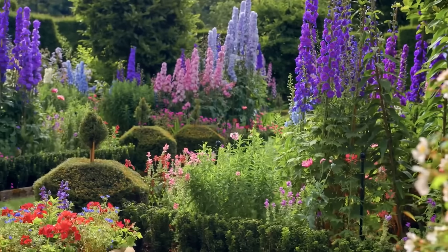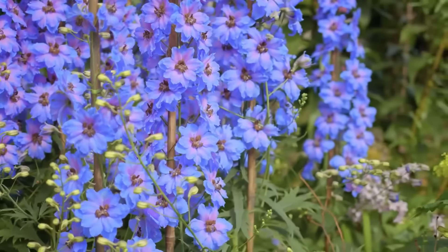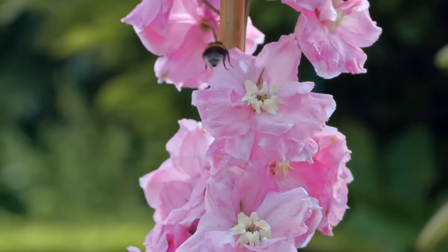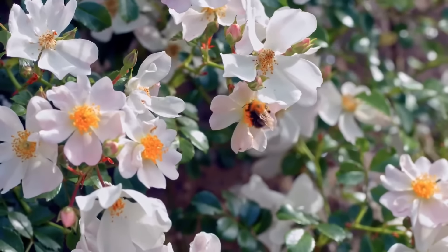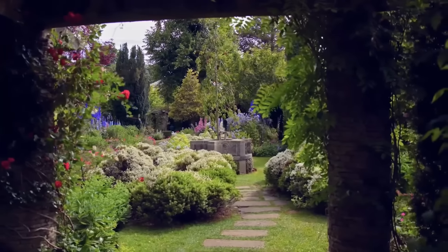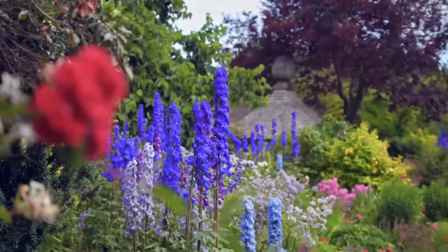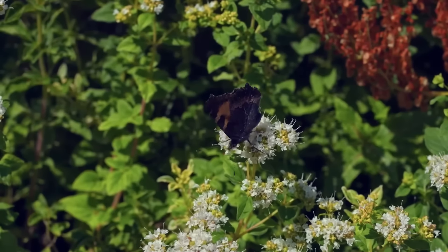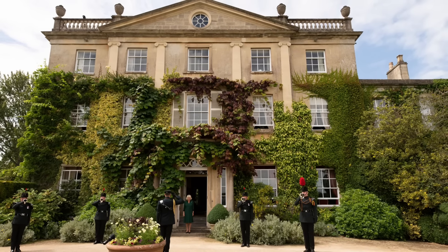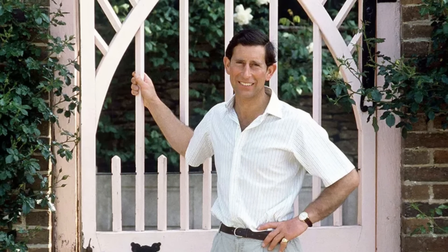Under his stewardship, Highgrove House underwent extensive restoration and renovation, transforming it into a model of sustainable living and environmental stewardship. His vision was not just to create a private residence, but to establish a haven that harmonized with nature and promoted biodiversity. One of the most significant developments occurred in the late 1980s, when Charles embarked on an ambitious garden project, drawing inspiration from his love of nature and interest in organic gardening. Solar panels were installed on the farm, the house is heated by a wood chip boiler, and waste is filtered through a natural sewage system. Notably, the use of aerosols was banned in the house in the 1980s.